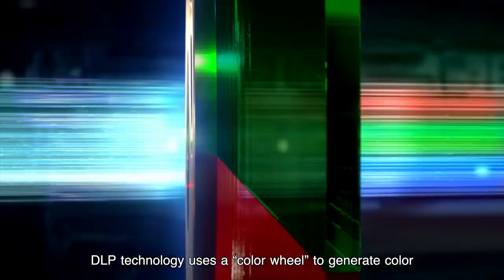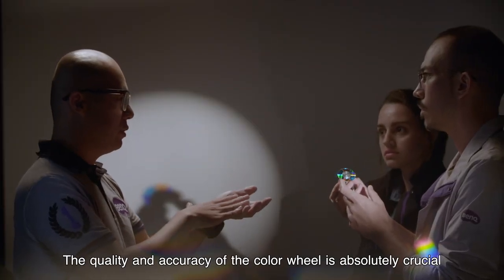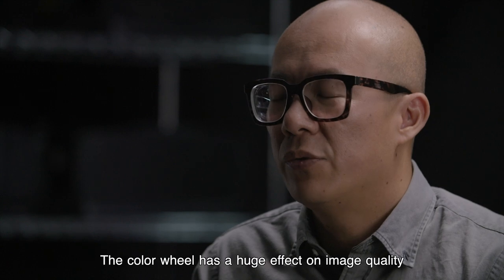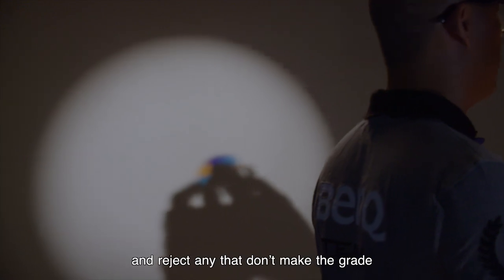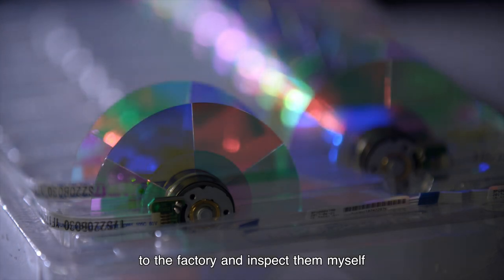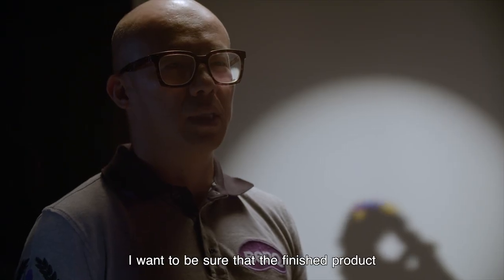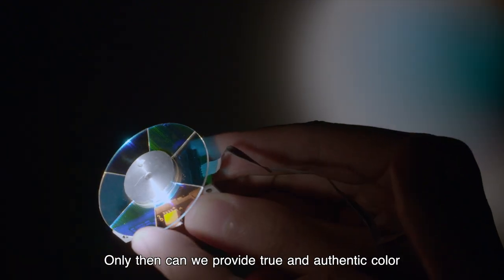DLP technology uses the color wheel to generate color, and the quality and accuracy of the color wheel is absolutely crucial. It's extremely important to control manufacturing variants. The color wheel has a huge effect on image quality, so we do QC inspections and reject any that don't make the grade. Sometimes I even take measurement tools to the factory and inspect them myself. This isn't required, but since color is my job, I want to be sure that the finished product is exactly as designed. Only then can we provide true and authentic color.